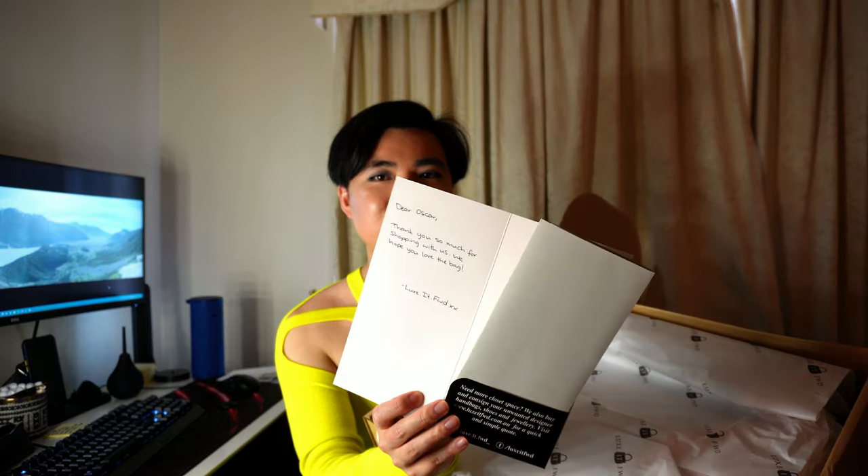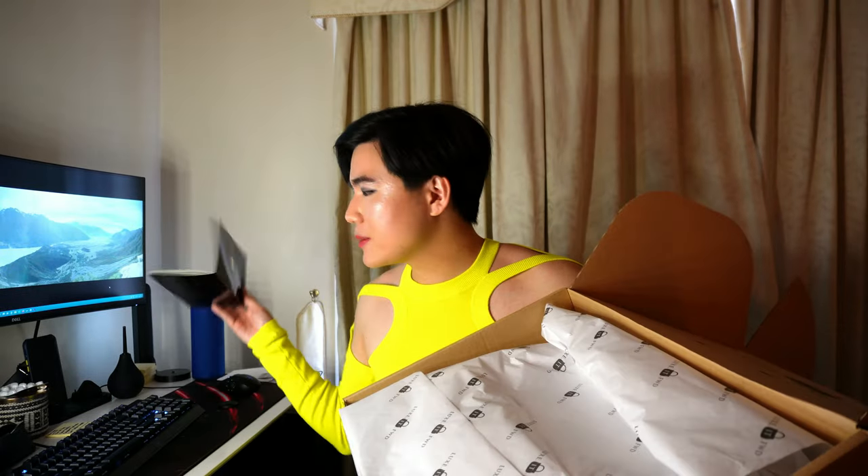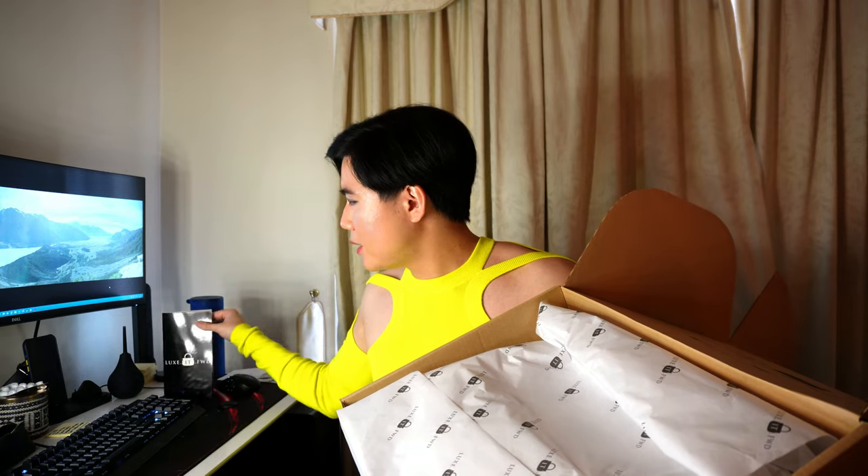Open up the box and you get the standard tissue paper offering, just like any of those big name shops like Matches Fashion. You get the receipt. The company that I bought this from is called Luxit Forward — I absolutely adore them. They have incredible stock and they are Australian based. They take the effort to write a handwritten thank you note, which is really nice. You get the receipt in there; I'll talk about the price in just a moment.